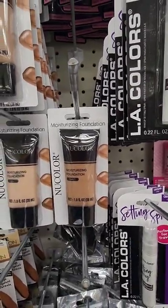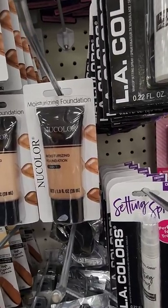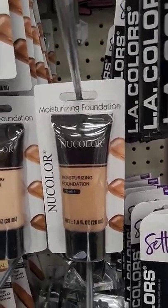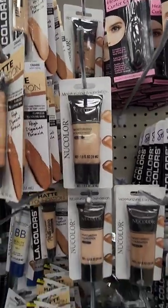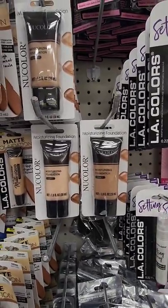Is New Color a brand? Can somebody let me know in the comments? I'm seeing a moisturizing foundation — never seen it before — in three colors: dark, light, and medium. I'm going to Google it myself after this post.